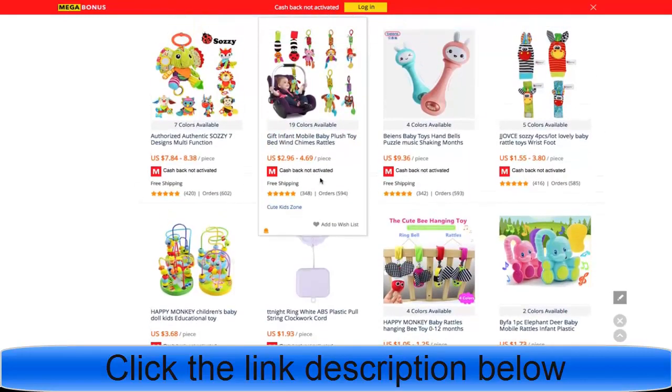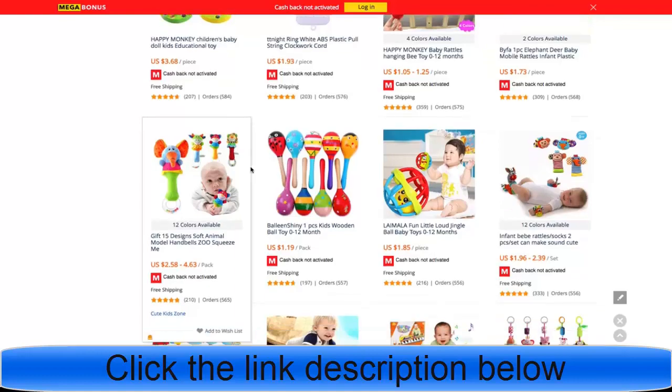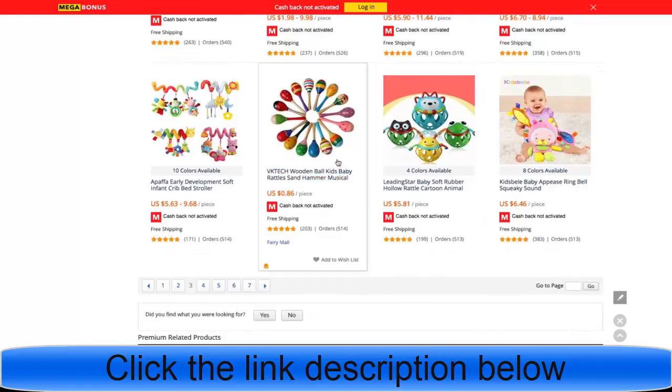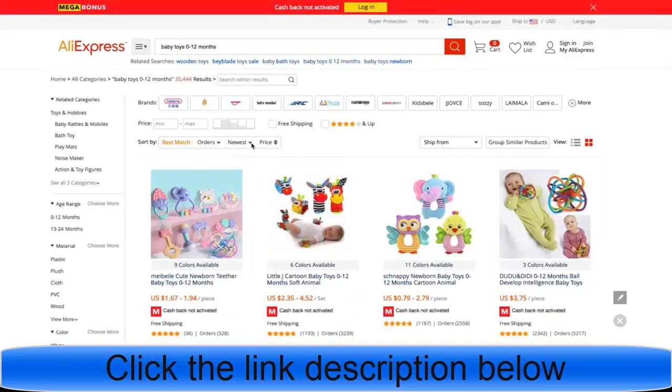If you don't already know the process, we're just bringing these over to our Shopify store, using Facebook advertising to drive buyers, and when somebody buys we ship it from AliExpress — so it's dropshipping. You can keep going down on your own, type in baby toys 0 to 12 months, do the same thing, search by orders, and look for ones you think are going to be winners. The key is to test a lot. Now I want to show you how to test really quickly.